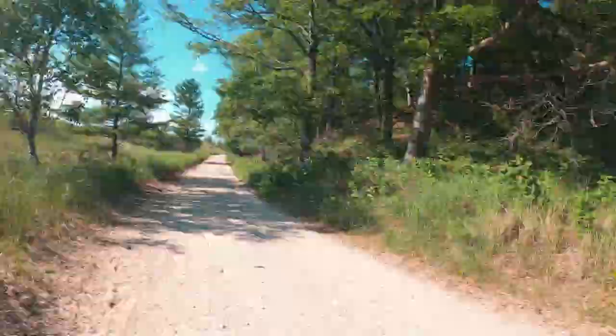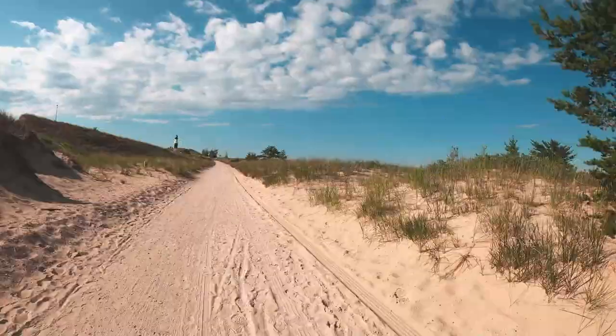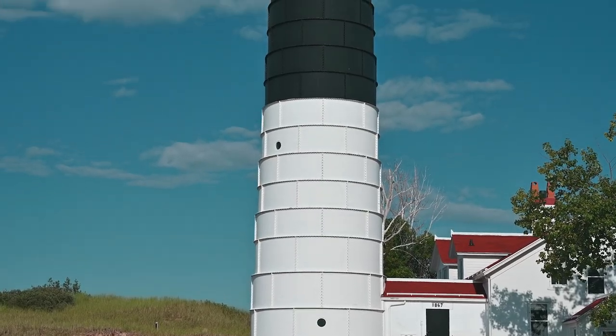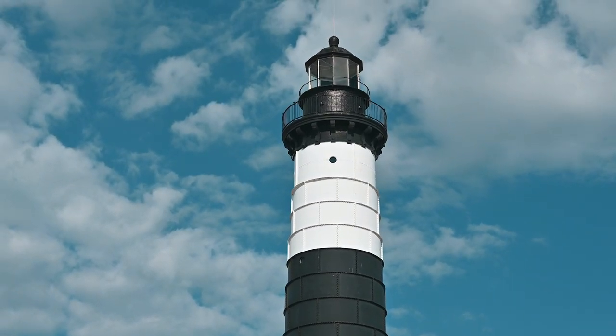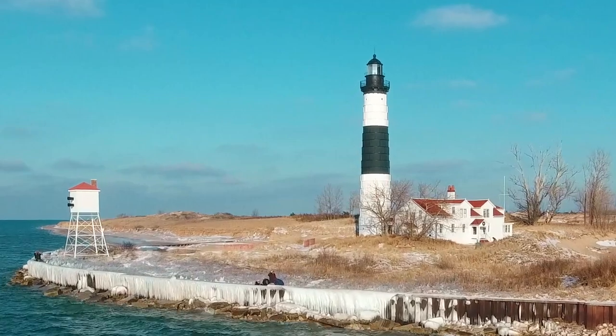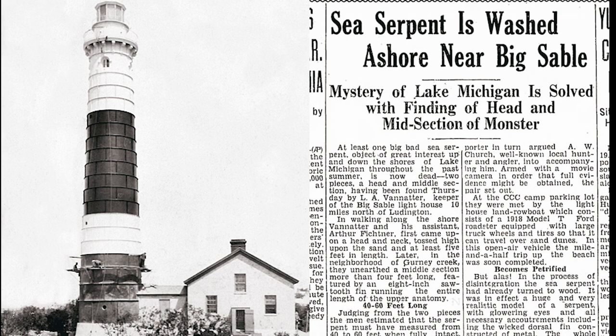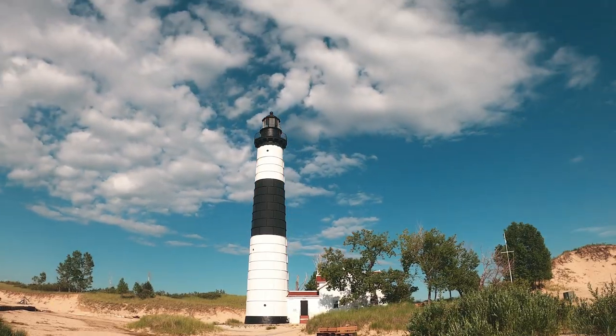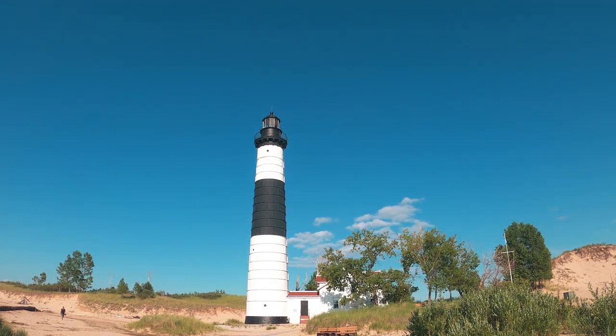Now we're heading down to the Big Sable Point Lighthouse — it's about a 1.8-mile walk. Earlier today we saw the Little Sable Point Lighthouse, which is 108 feet tall. This is the Big Sable Point Lighthouse, which towers over Lake Michigan at 112 feet in height. It was built in 1867, was the first light station in the area, and was the last Great Lakes lighthouse to get electricity, indoor plumbing, and heating. A bit of fear surrounded this area in the summer of 1934 when swimmers and boaters in Lake Michigan reported sightings of a large sea serpent. The mystery was solved by the head light keeper and one of his assistants, who discovered a large wooden head and midsection on shore near the Big Sable Lighthouse.